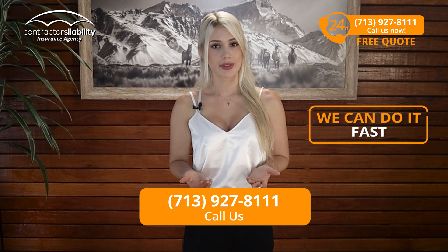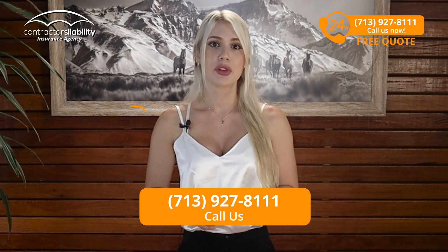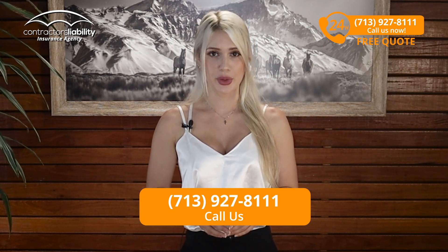That is what you're looking for and that is what we do. We can do it cheaply and we can do it fast — 24 hours a day and 7 days per week. If you're in Delaware, give us a call and we'll get the job done for you.